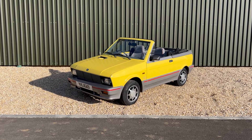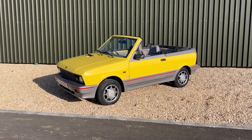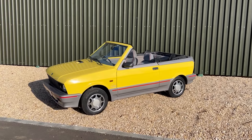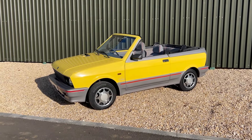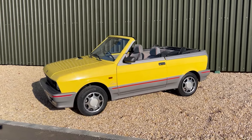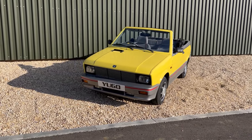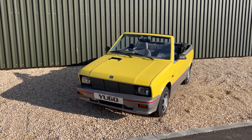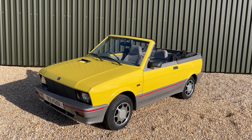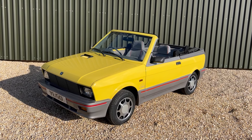Welcome to Stone Cold Classics. Today we have something that many of you probably haven't seen before — a 1989 Yugo Cabriolet. It says 'cabrio' on the side so it's a cabriolet. This car is right-hand drive. Around 1,500 or so were built in left-hand drive configuration for the American market. This car was built in right-hand drive for, I think, the 1989 British Motor Show, and as far as we know is the only one built in right-hand drive.